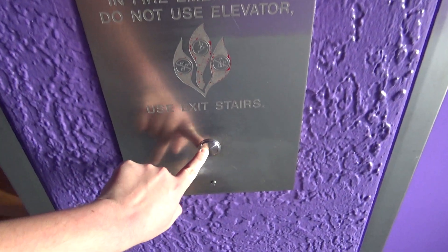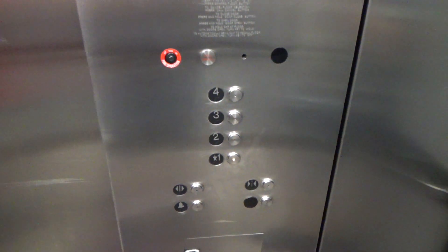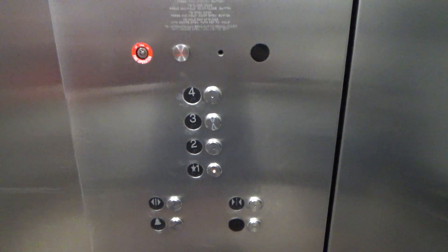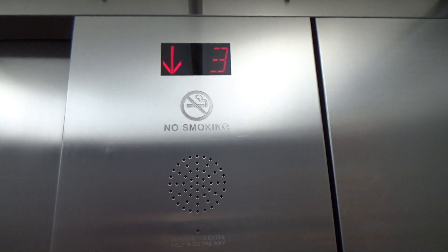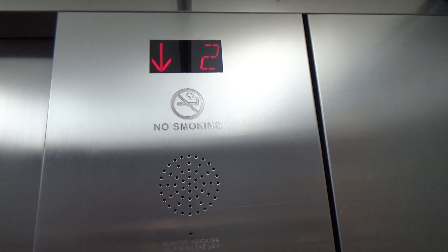There's your red Otis Series 2 call station. M2. And that's the doors for the other elevator. Got the interlock? Yeah. There's a view of your buttons. Sounds like an Otis Elevonic 401 Series 1.